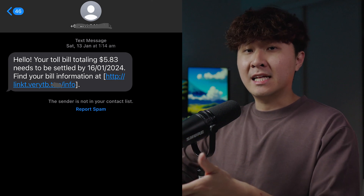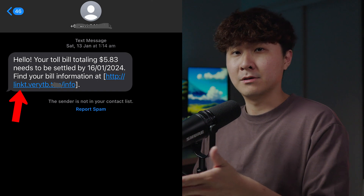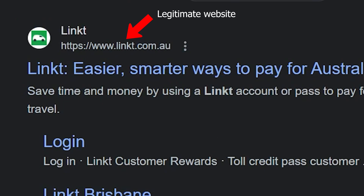In this text message here, we can see that it has a link, which is basically a company that allows us to pay our toll on the road. What you need to do is spend an extra 10 seconds and Google the company's name. From there you can easily see the legitimate website. This is probably one of the easiest ways to identify a scam text message.